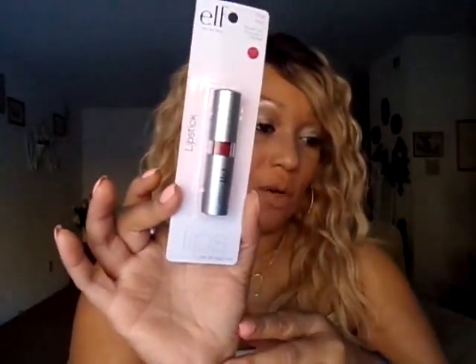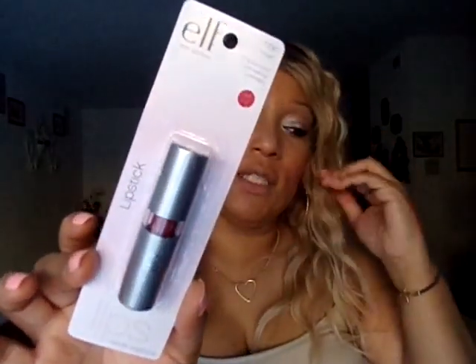The last few items I got are some ELF lipsticks. These may not be new. They say long-lasting color and shine — they hydrate, condition, and soften on contact; soothe and smooth lips. Apply to lips and blend in color for total lip saturation. They come in this type of packaging. I have this shade called Posh — it's like a deep red color. I won't swatch them right now; I'll probably do a lip swatching video. I got six of them. The next one is called Classy.